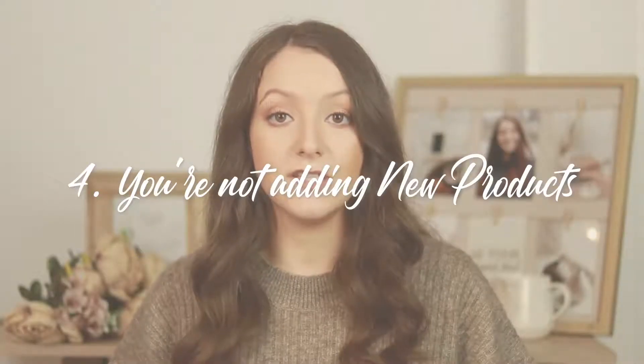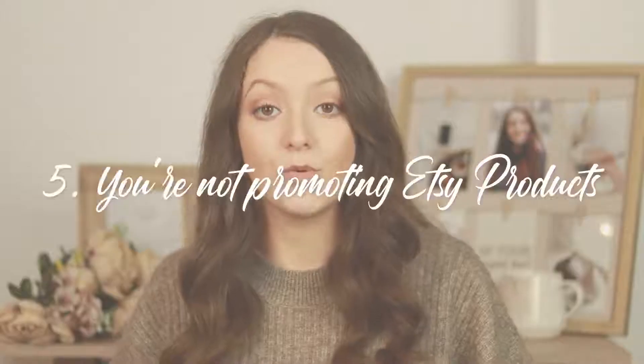Another reason why you might not be getting sales is that you're not adding new products consistently and you're not being active on Etsy in general. If you want your shop to grow and more of your products to get found, adding new products consistently is a must. People are much more likely to click on your shop and purchase something if you have more than 100 products, compared to if you only have one listed. Try adding two or three new products every single week.